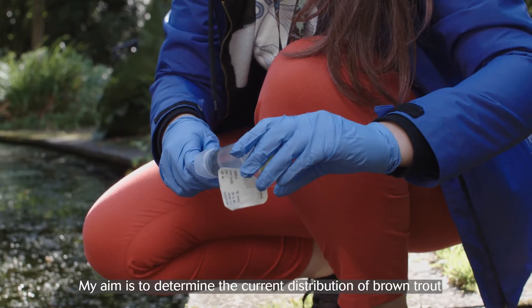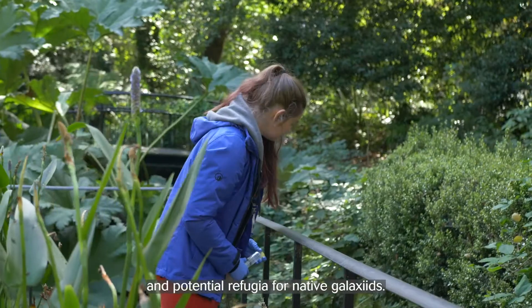My aim is to determine the current distribution of brown trout and potential refuges for native galaxiids.